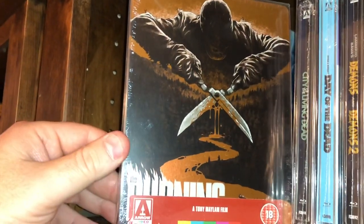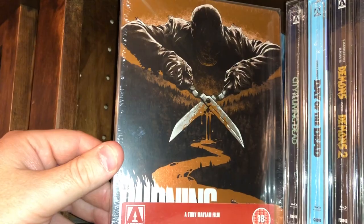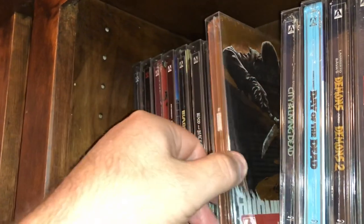Here's a good slasher film from the early 80s — The Burning. Backwoods slasher.